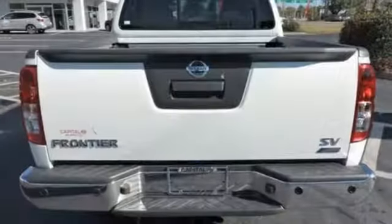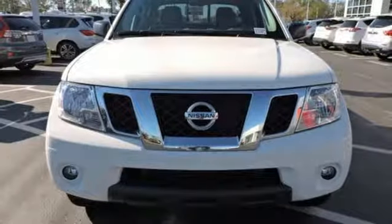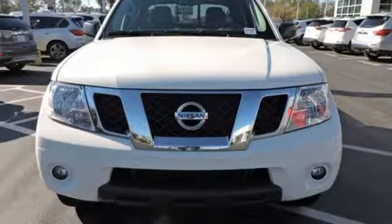Nissan — built for the human race. They say a journey of a thousand miles begins with one step. Well, in this case, it begins with a test drive. Start your next adventure today.